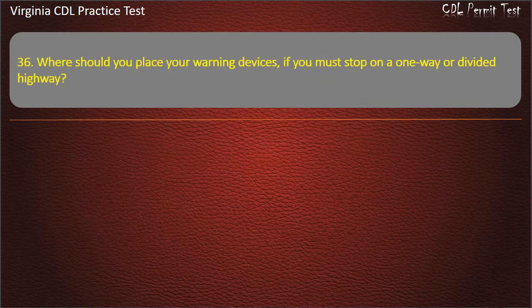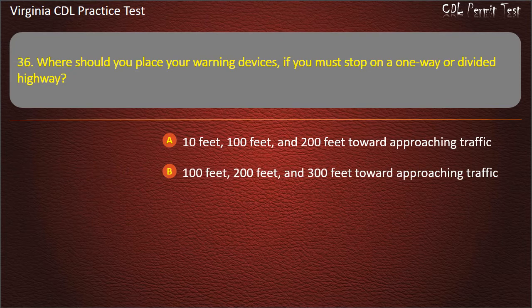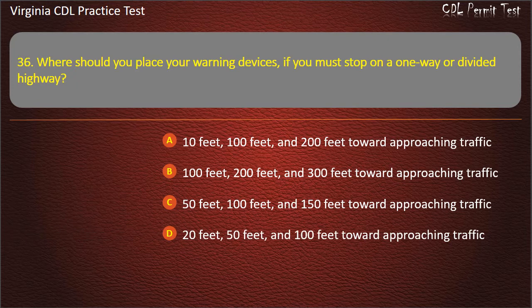Question 36: Where should you place your warning devices if you must stop on a one-way or divided highway? 10 feet, 100 feet, and 200 feet toward approaching traffic. 100 feet, 200 feet, and 300 feet toward approaching traffic. 50 feet, 100 feet, and 150 feet toward approaching traffic. 20 feet, 50 feet, and 100 feet toward approaching traffic. Answer: 10 feet, 100 feet, and 200 feet toward approaching traffic.